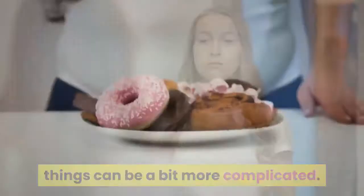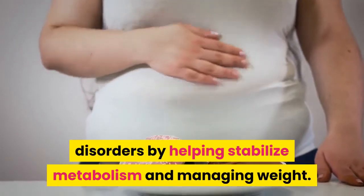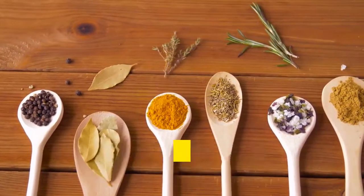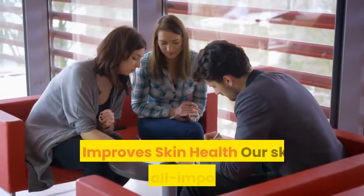Several trials have shown that turmeric benefits metabolic disorders by helping stabilize metabolism and managing weight. Turmeric increases insulin sensitivity, regulates lipid metabolism, and targets fat by suppressing multiple processes responsible for the growth of adipose tissues.